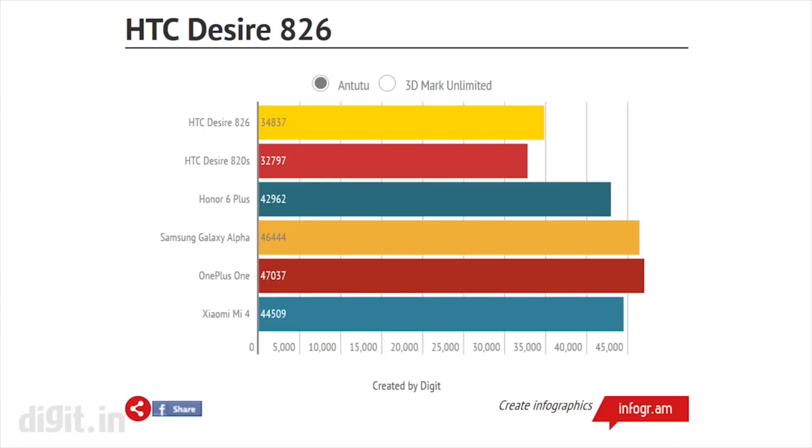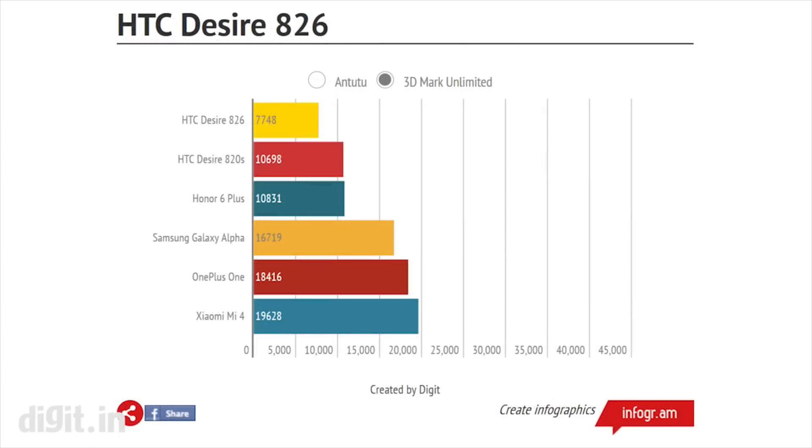The Desire 826 is powered by a Qualcomm Snapdragon 615 octa-core SoC, which came out as a segment leader when installed on the sub-10k Yu Eureka, but the competition becomes stiffer over the 20k price mark. With the OnePlus One now available without an invite, and HTC's much cheaper 820s performing almost similarly, the Desire 826 really struggles to grab attention.